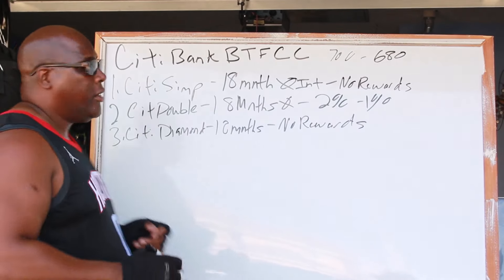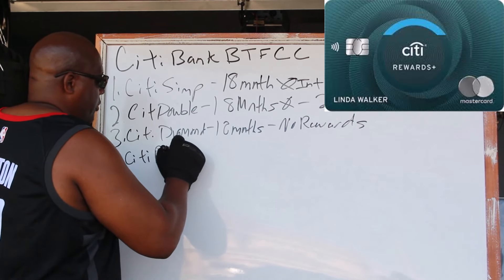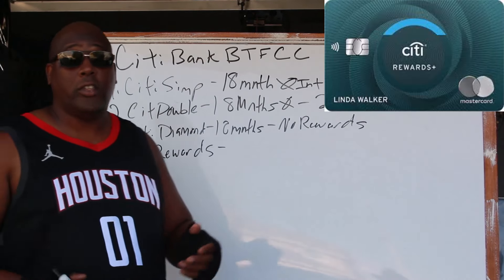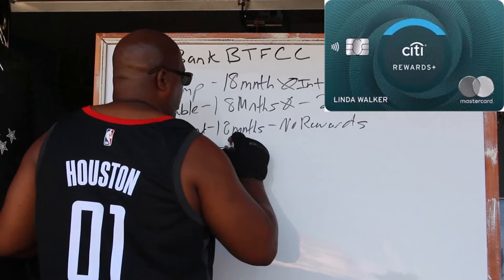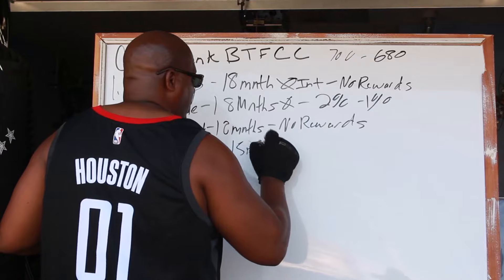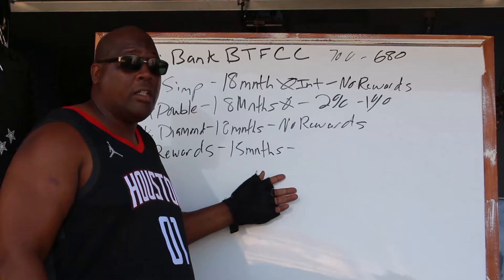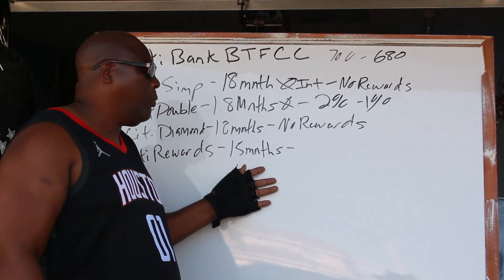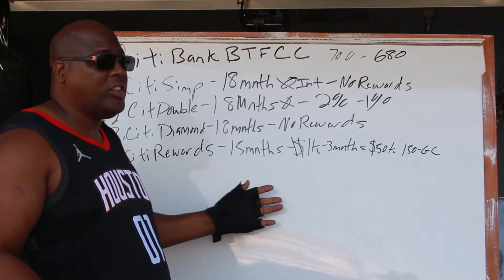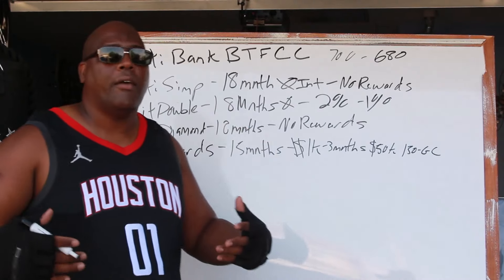There's also the Citi Rewards card. The Citi Rewards card has a shorter term of no interest — it only gives you 15 months. So just keep that in mind: the Citi Rewards only gives you 15 months of balance transfer and zero interest on purchases. Some of these Citi cards have rewards and some don't, but that's okay because we know what our focus is.